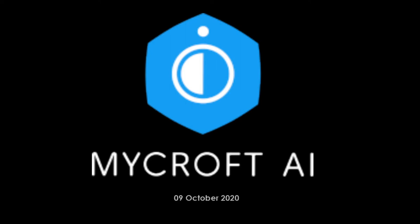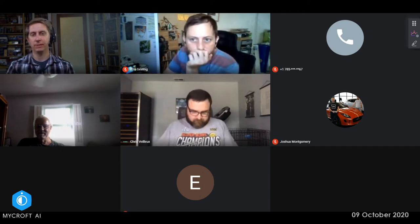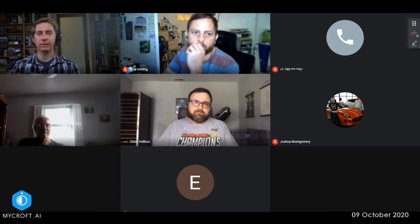Welcome to Mycroft's DevSync for October 9th, 2020. This is the end of our first week of Sprint 16. We're going to go around and check in on progress, especially noting any blockers or things that are keeping you from getting the work done, any surprises, that sort of thing. We'll start off with Derek today.